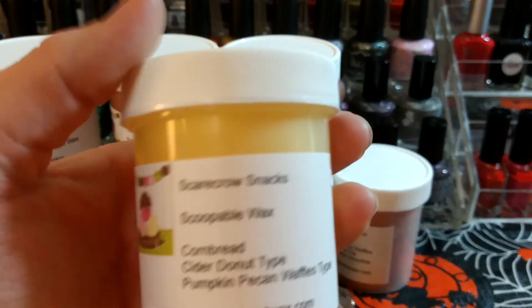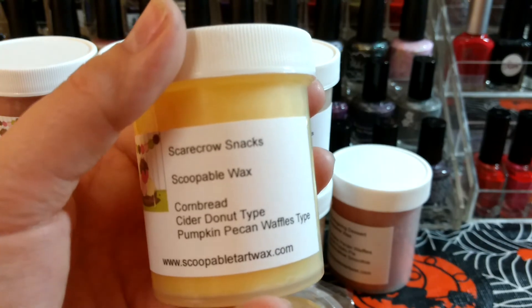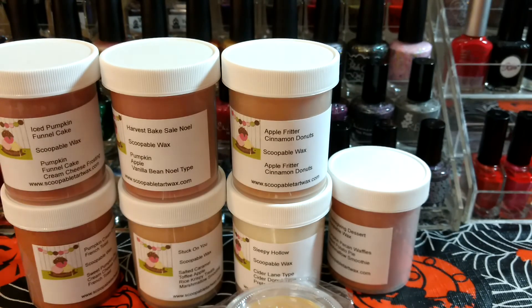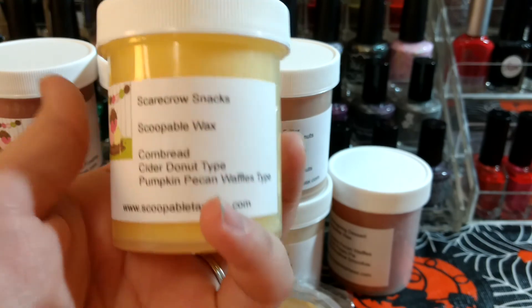This last one I ordered is Scarecrow Snacks, which is Cornbread, Cider Donut type, and Pumpkin Pecan Waffles type. I think I'm mostly getting the Pumpkin Pecan Waffles, but I'm getting something else kind of creamy and bakery — there's just like three bakery notes in there.